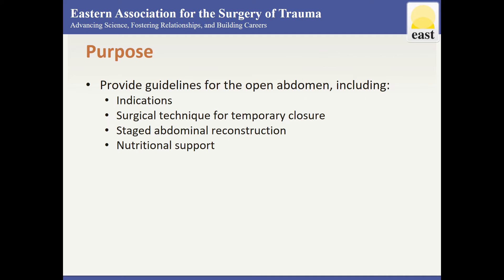Part 1 specifically focuses on damage control, providing guidelines on indications for the open abdomen, surgical technique for temporary abdominal closure, and repeat laparotomy with staged abdominal reconstruction as well as nutritional support.